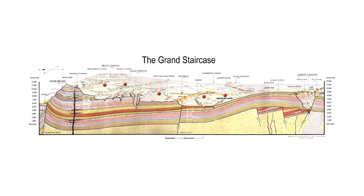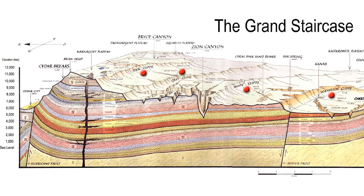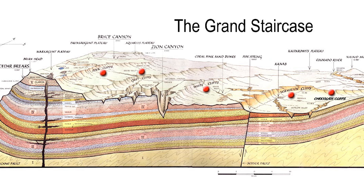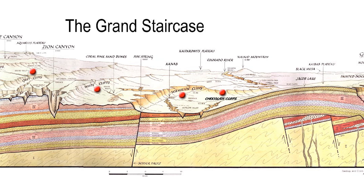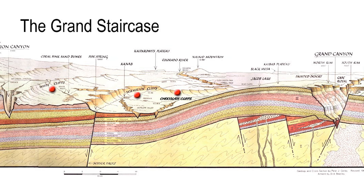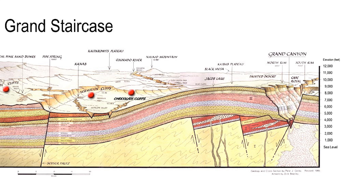Now most people have not heard of the Grand Staircase, which is really a shame, because together this whole area is the greatest proof of the global flood anywhere in the world. Yet it's used by secularists to undermine people's faith in not only the flood, but in the authority of God's word and their faith in Jesus Christ as Lord and Savior.